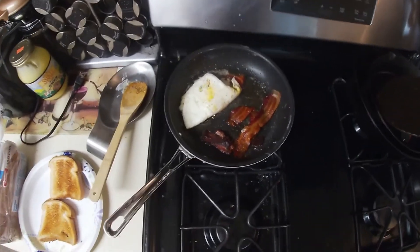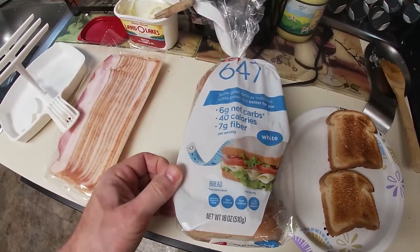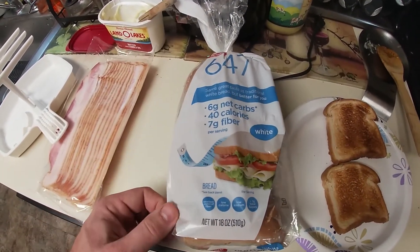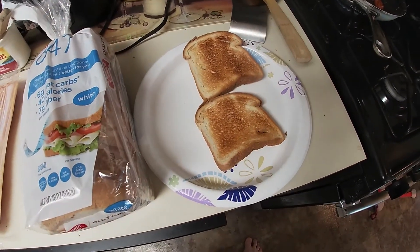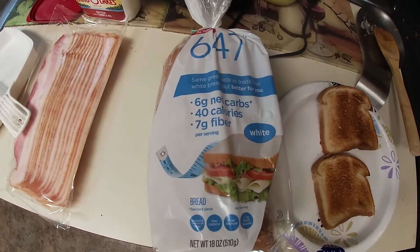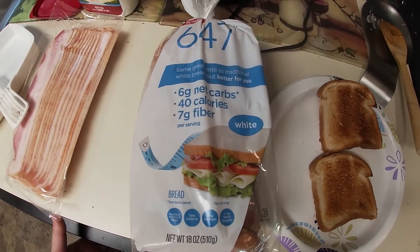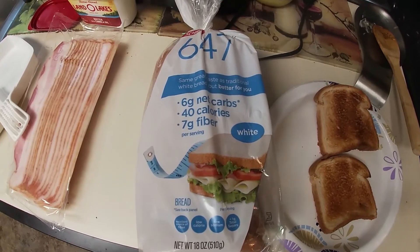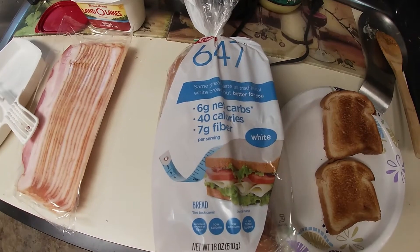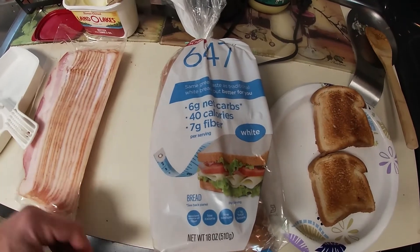We're making a nice bacon, egg, and cheese on Schmidt 647 — 6 net carbs, 40 calories, 7 grams of fiber, and toasted. This is like the closest to real bread I've ever found, and it's 12 grams total for a sandwich, which is kind of a little high for my measurements, but it's really good and it's the closest and lowest I've found from a real manufacturer.